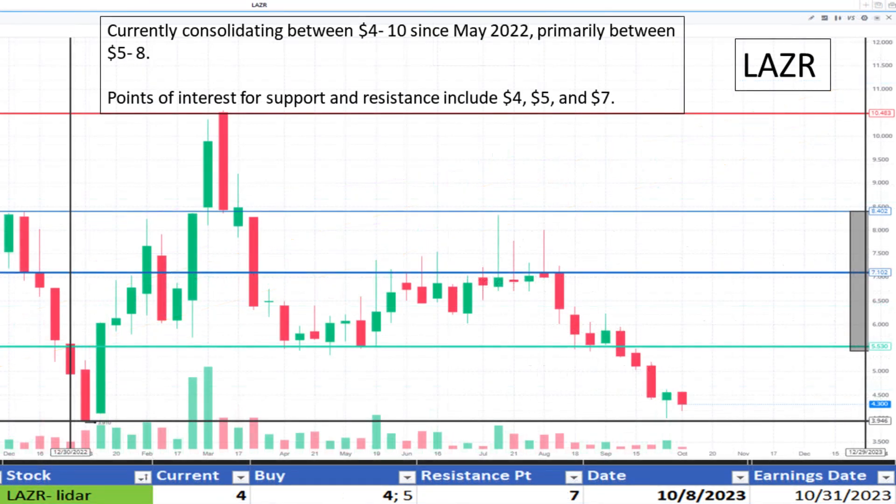Moving to Laser at $4. It appears to be consolidating between $4 and $10 since May 2022, primarily between $5 and $8. Support is seen at $4 and resistance at $7. It appears to be at a discount.